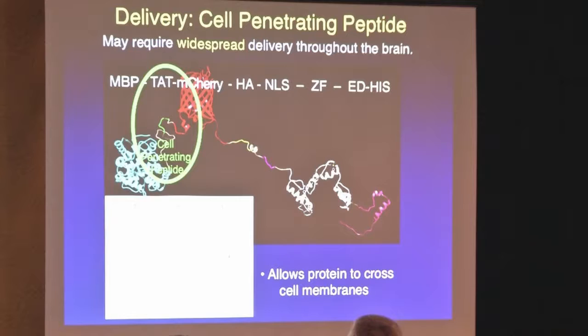This is the TAT peptide from HIV. All cell-penetrating peptides supposedly endow their cargo with the ability to cross membranes, including the membranes of the blood-brain barrier — that endothelial barrier. The hope when we started was that just by putting this little peptide onto this large protein, that would help us get it into cells and maybe cross the blood-brain barrier, but that was kind of a hope when we were just starting.